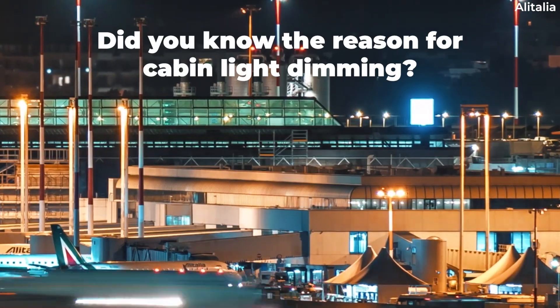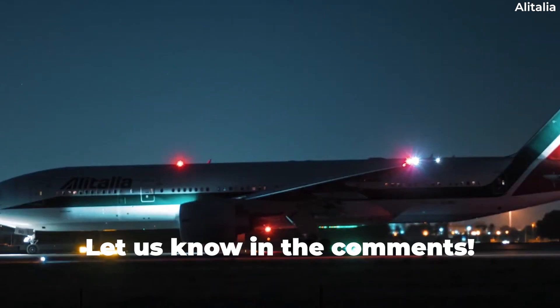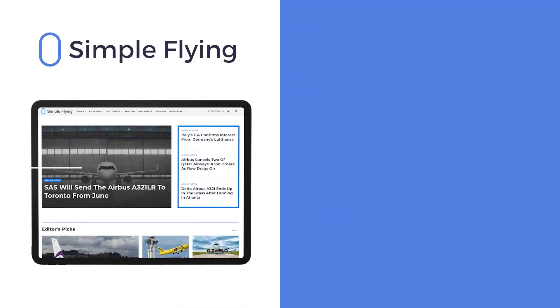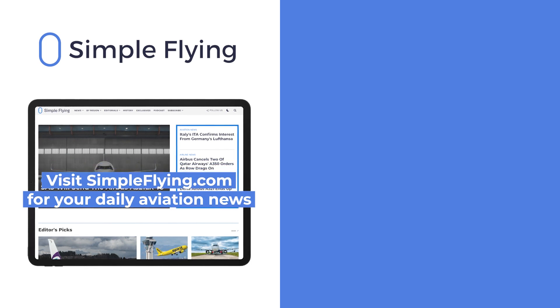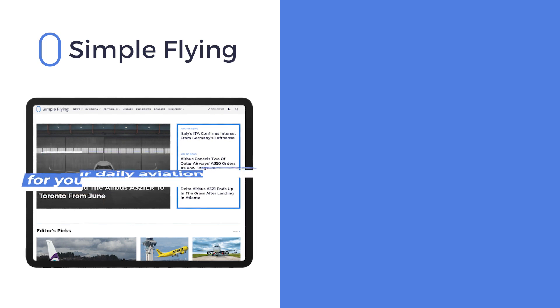Did you already know about the reason for cabin light dimming? Let us know by leaving a comment. In addition to our daily YouTube videos, Simple Flying publishes over 150 articles every week. If you're looking for the latest aviation news and insights, visit simpleflying.com.